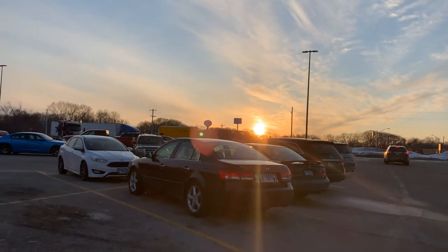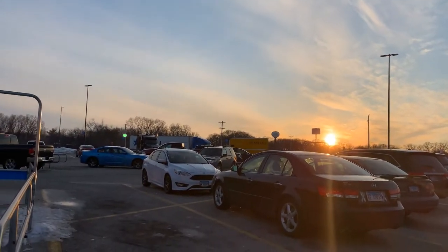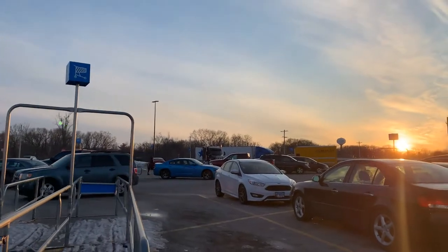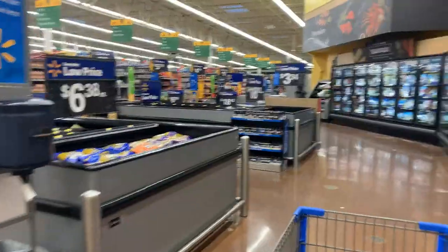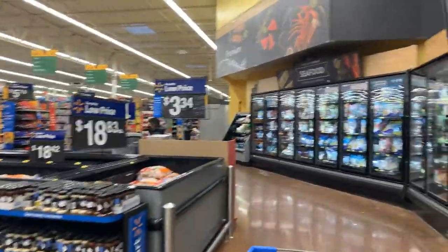Look at the beautiful sunset, guys! So I'm going to take a small tour today to show you guys the seafood section. Hello friends, let us see some seafood.